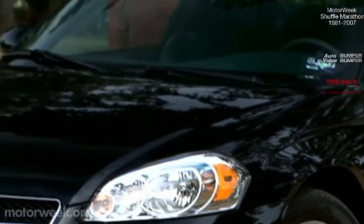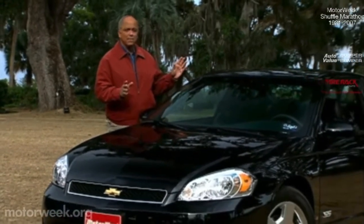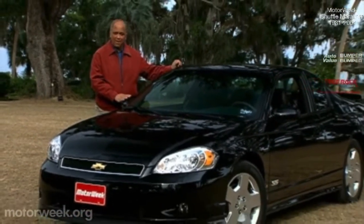Your host for MotorWeek, John Davis. Well, hello and welcome again to MotorWeek. We're glad to have you with us. Chevrolet Monte Carlo is the most winning car name in NASCAR racing history, and that heritage is certainly evident in the shape of this new 2006 Monte Carlo SS.